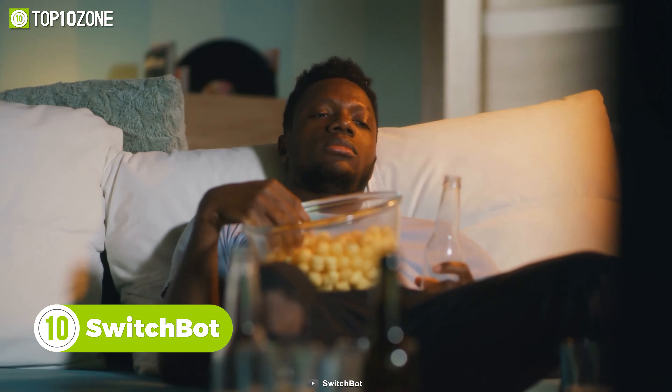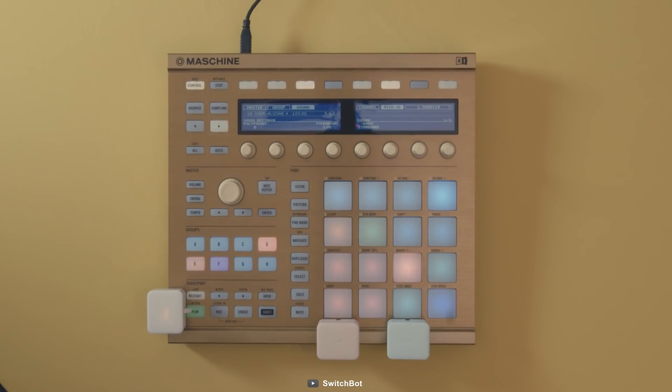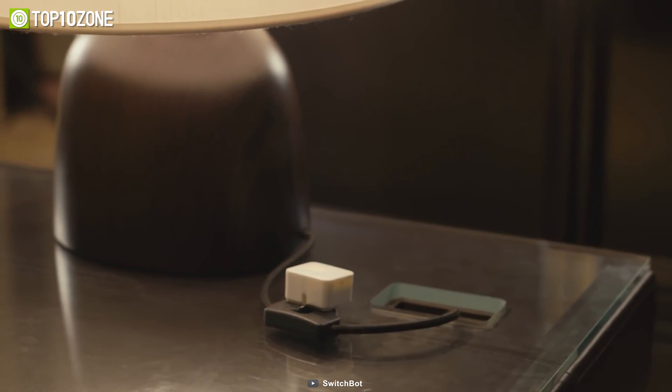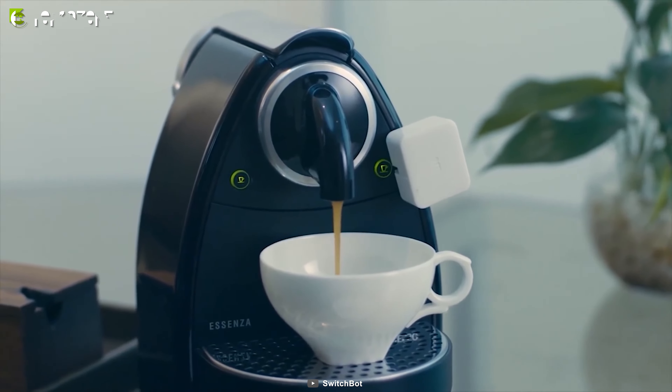Too lazy to get up and turn off the lights or close the blinds? Here's SwitchBot. With this gadget, you can mechanically control all the switches and buttons in your home. Simply tape SwitchBot near a switch or button to get started, and it'll work with just about any rocker switch, thanks to innovative mechanisms.